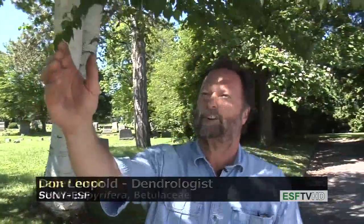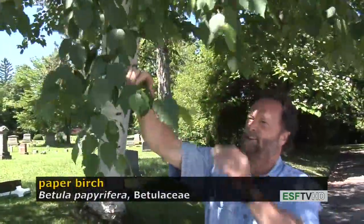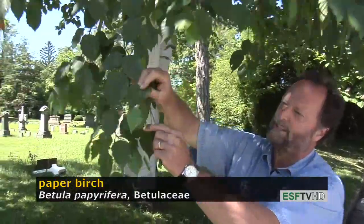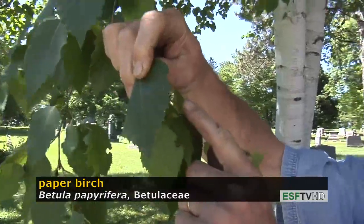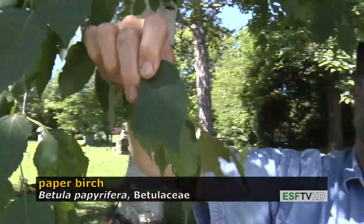The leaves are very distinct. They're ovate or oval in appearance, with a sharply serrated margin, and like all birches, turns a beautiful golden to yellow in the fall.